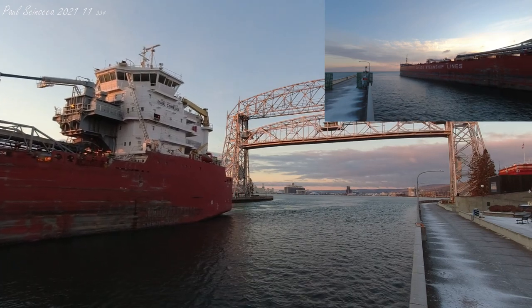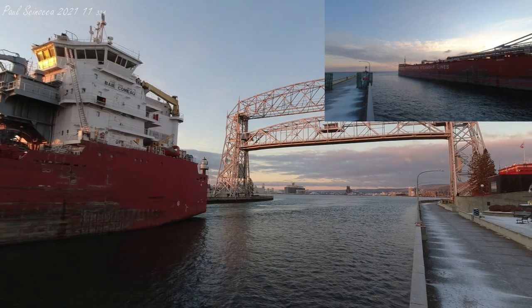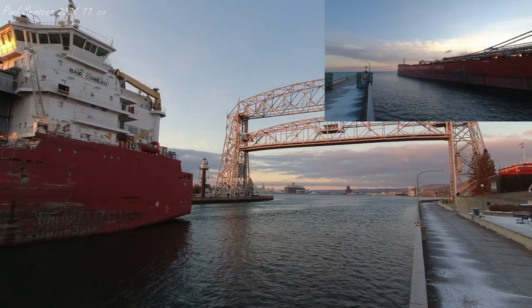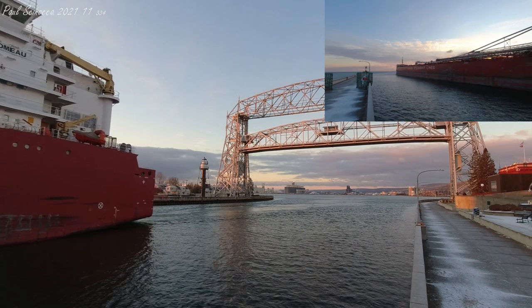The Bay Como is departing today after discharging salt at Hallett 8 in Superior. They're now on their way to Silver Bay to load iron ore pellets at North Shore Mining.